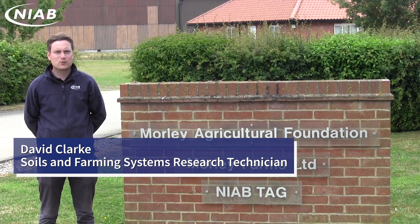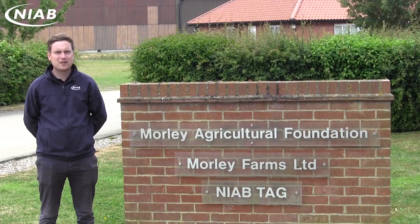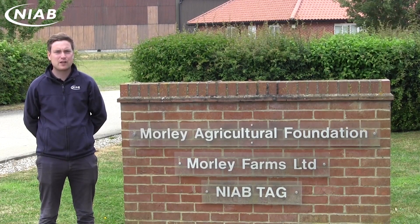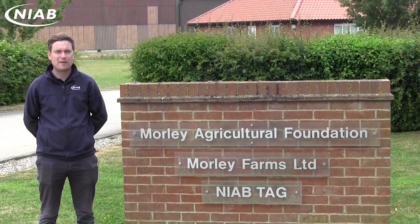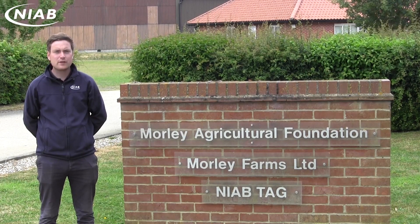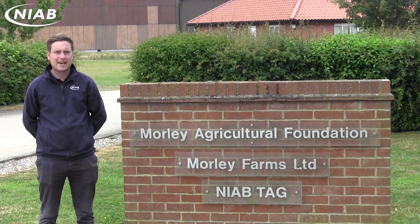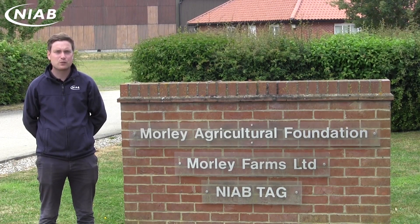The Saxmundum experiment is a 120-year-old experiment on a clay soil in Suffolk, originally set up to test how phosphate and potassium fertiliser compared to the more traditional methods of the day of farmyard manure applications. After a few years of inactivity, the Morley Agricultural Foundation, delivered through NIAB TAG, took over the running of the site in 2015.